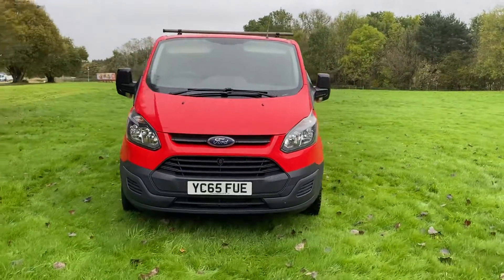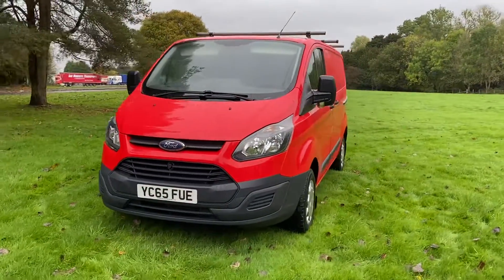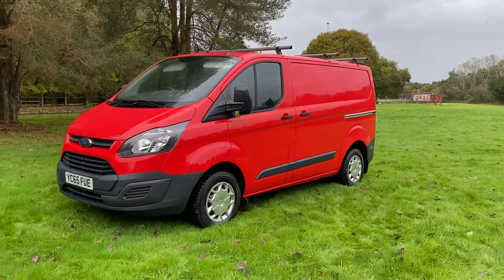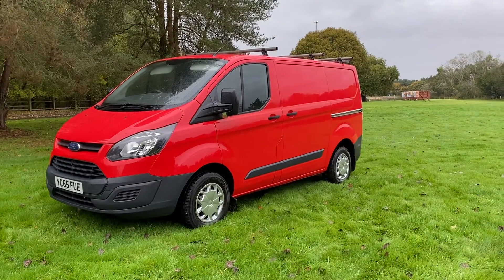Got a roof rack inside — you'll see in a minute — three-bar roof rack with a roller on it. Nice colour, nice red.